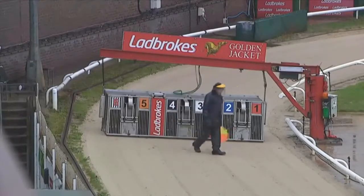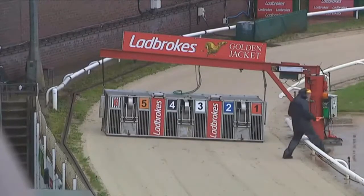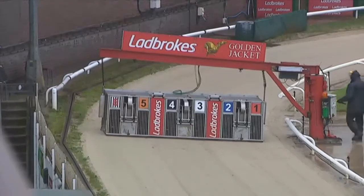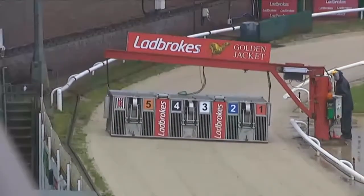Now at Crayford, Trap 1, the 9-4 favourite. The flag is waved. Here's on the move at Crayford. Late bit of money for Trap 4 here.